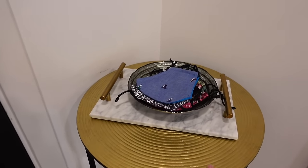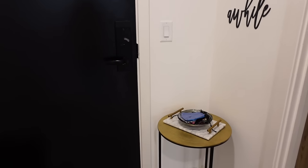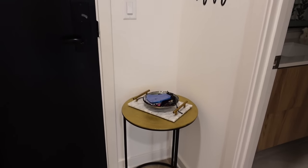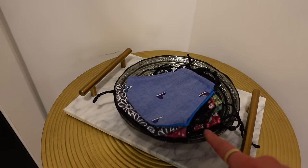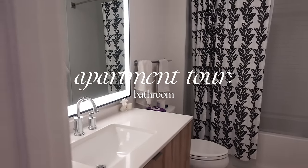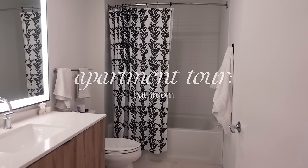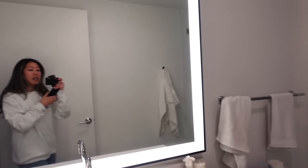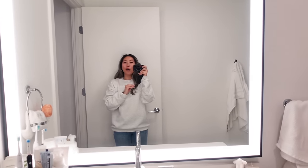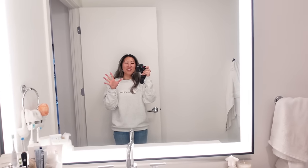I love this entryway so much. In a perfect world I'd have something a little bit taller because of where the door handle is, but I think this works perfectly fine. This bowl is from HomeGoods too. And then on the left here is my bathroom — honestly the bathroom is what sold me on wanting to live in this apartment in the first place.